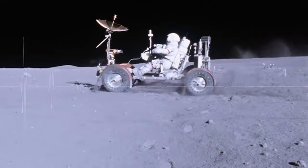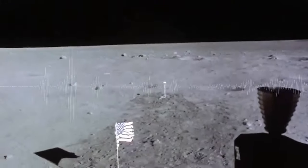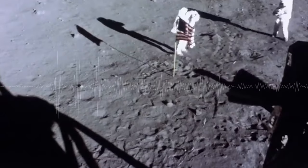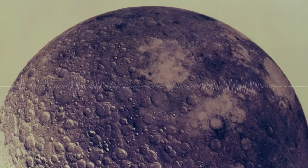When astronauts traveled to the Moon, they explored its mysterious surface. They collected bits of soil, rock, and dust to bring back to Earth, and they were pretty excited about it.